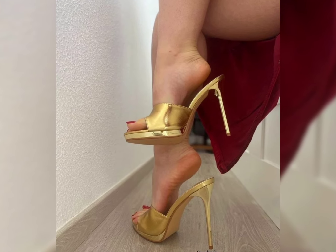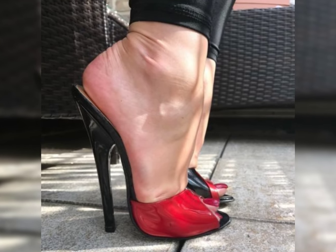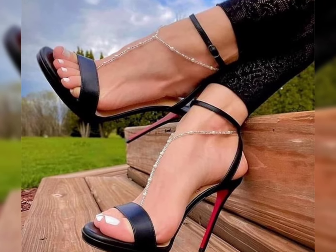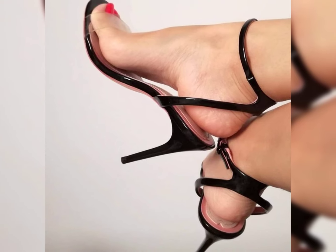When it comes to choosing the right pair of high heels, comfort is key. Look for shoes with cushioned insoles and good support straps to ensure a comfortable fit.